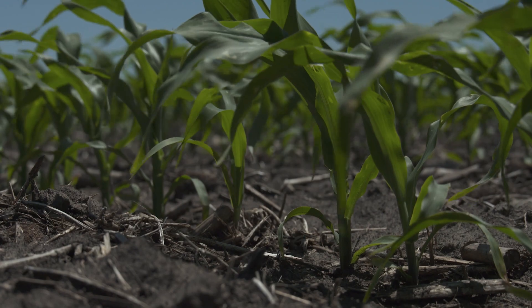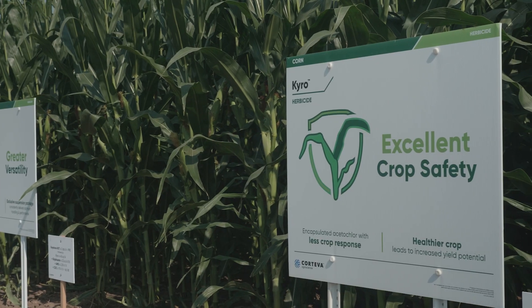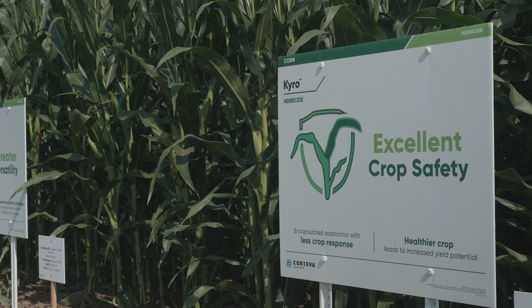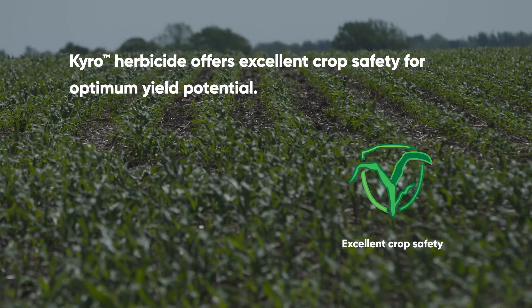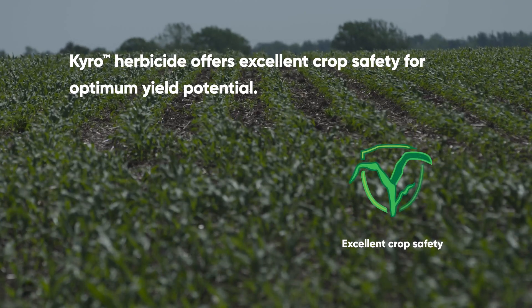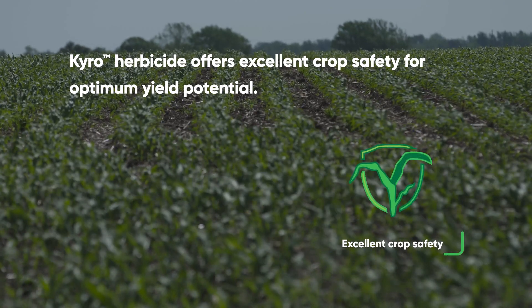We have a micro-encapsulated acetochlor that helps give us some increased crop safety, and there's a fine line to walk between crop injury and weed control. Cairo allows us to get that same weed control that we're looking for, but without completely burning back that leaf so we don't have any sort of yield impact.